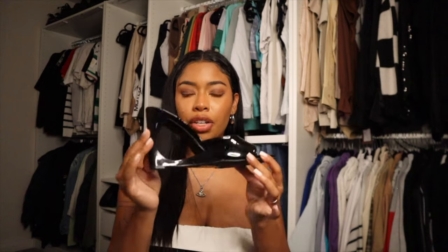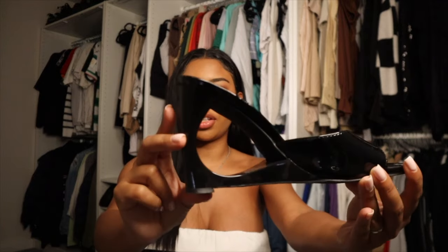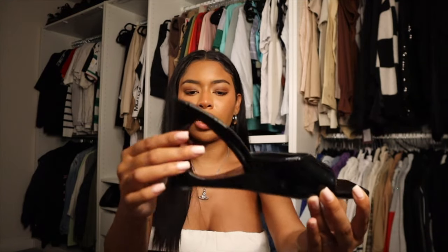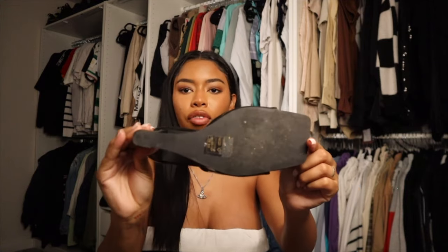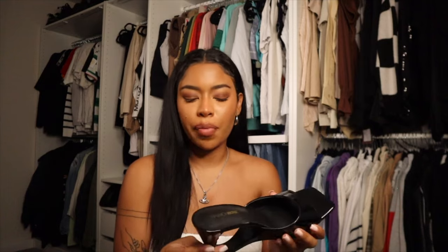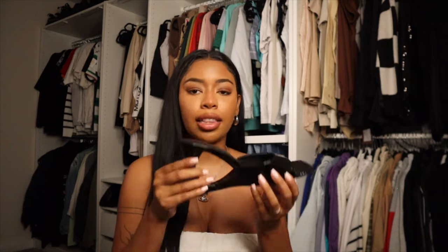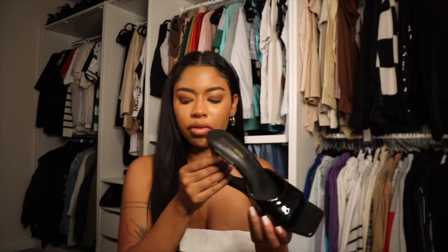These next heels I've already worn — they're called the All Four Wedges in black, ordered in size eight and a half. I love a unique heel that not a lot of girls will be wearing on a night out. These are mules again, not stilettos, and they have more support because of their structure. They were so comfortable — I wore them to dinner with my boyfriend and then on a night out afterward and was never in pain. These are actually one of my favorite pieces. I've worn them a few times now. 10 out of 10, chef's kiss — and they're cute with jeans too.